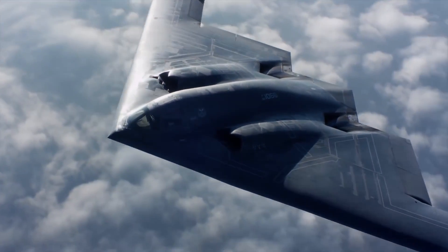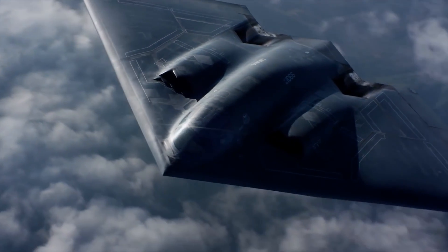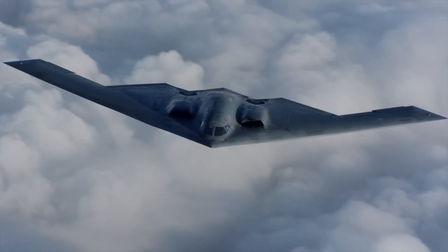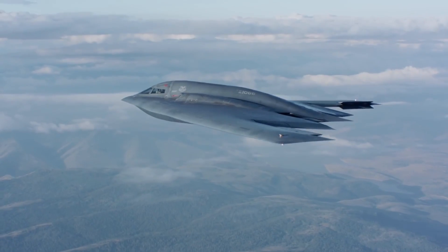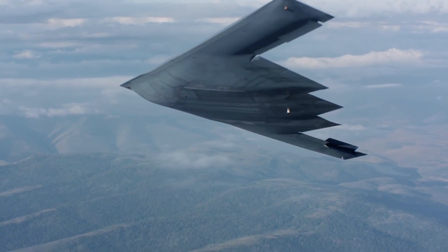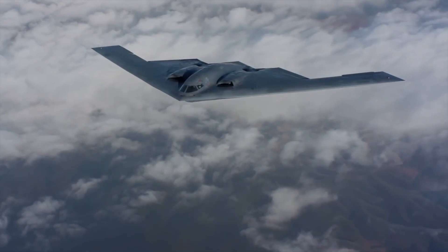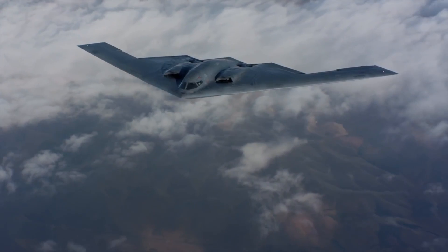The combat-tested, stealthy B-2 bomber turned 30 in recent years. This milestone hasn't gone unnoticed, as the sleek-looking aircraft has become well known for decades of flying successful attack missions over Libya, Iraq, and Afghanistan after its initial debut in Kosovo in 1999.